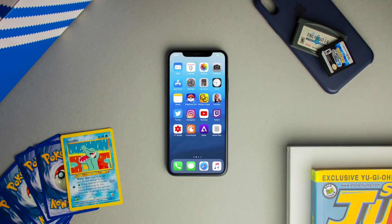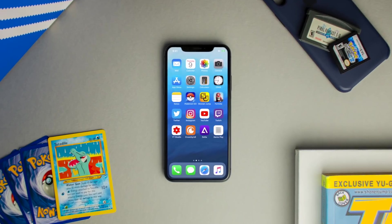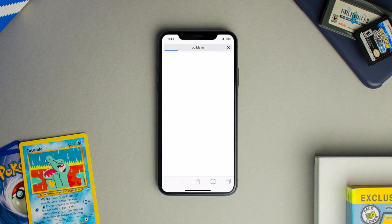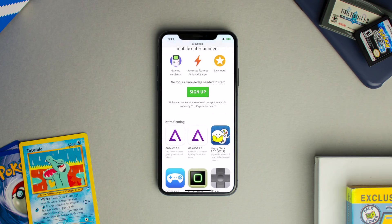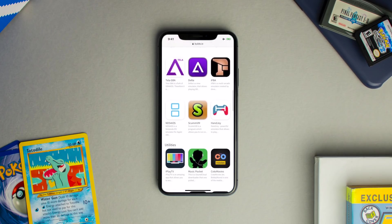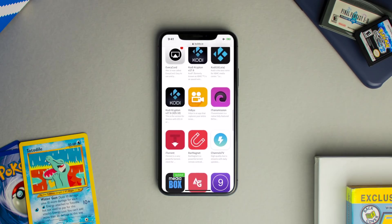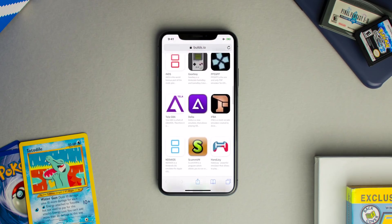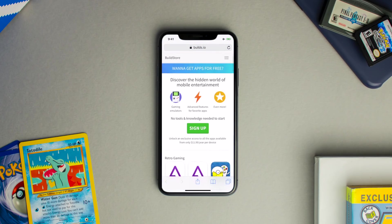Getting a Build Store account on your iOS device is very simple. All you have to do is open Safari and type in the URL operationidroid.com/buildstore. By using this link to sign up for the Build Store, I do receive a little bit of a kickback as I am an affiliate with them, so I appreciate you choosing to sign up with me. Upon arriving at the website you can scroll down and view all of the amazing emulators and applications they have to offer. Once you sign up you'll be able to install all of these applications and never worry about them being revoked for a whole year.